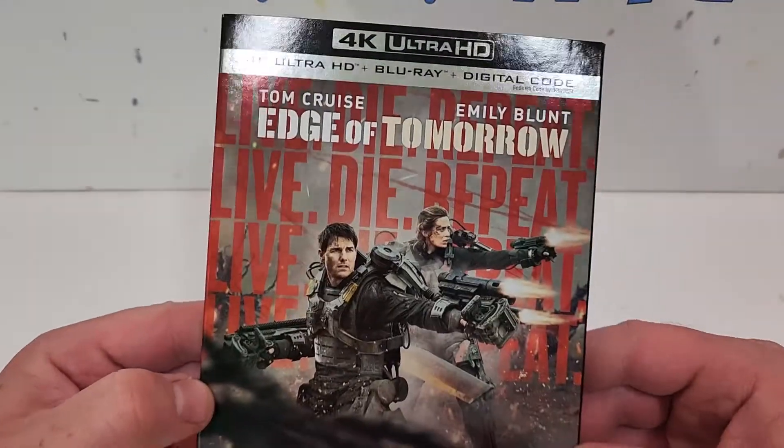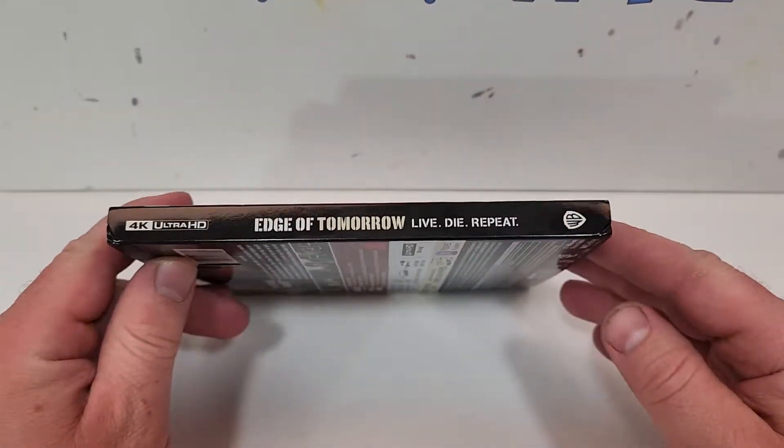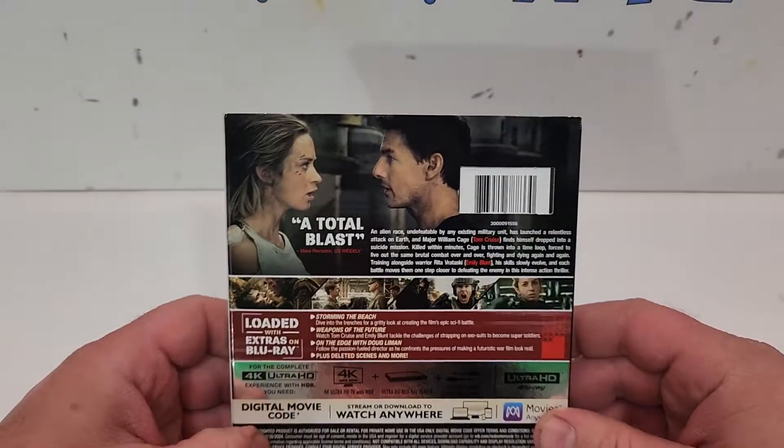Edge of Tomorrow does have a foil finish here — really cool artwork on the cover. Here's a look at the spine. It does have the Warner Brothers logo and again says Edge of Tomorrow: Live, Die, Repeat on the spine.